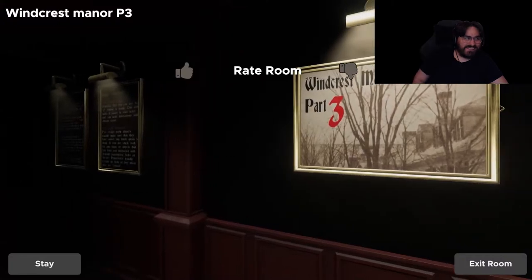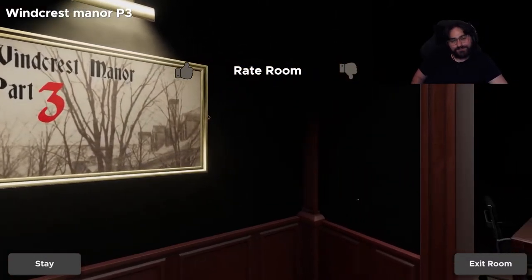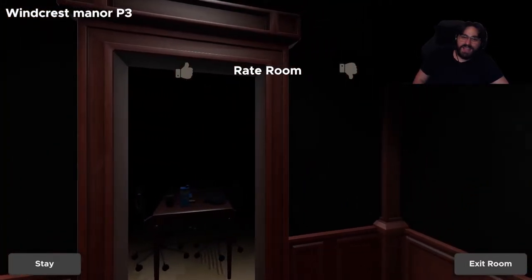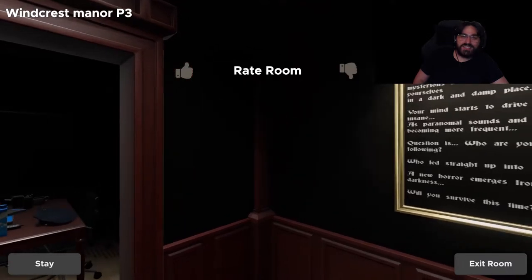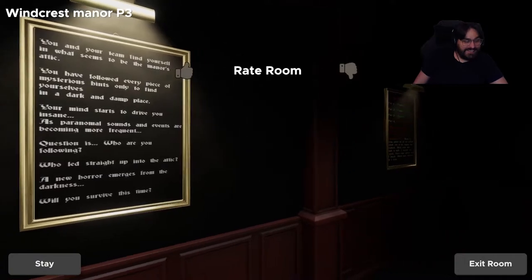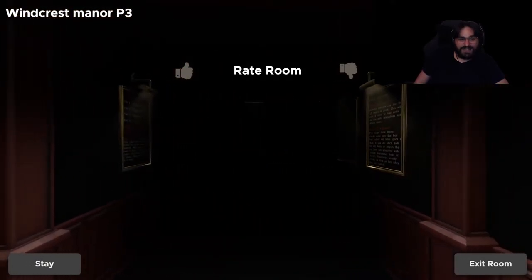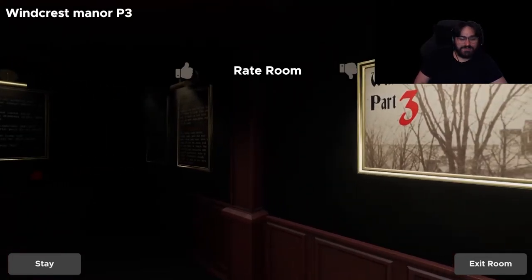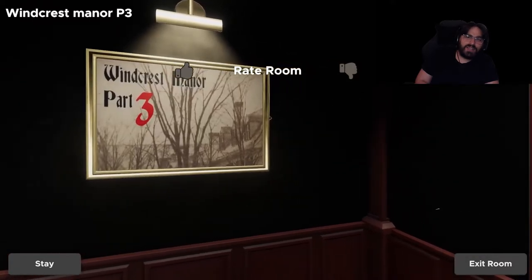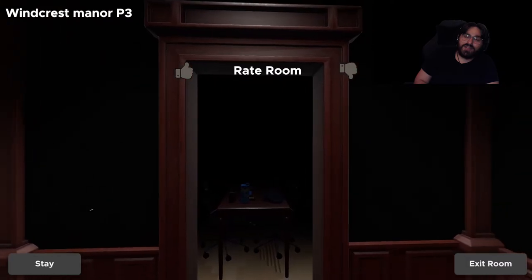Alright guys, that's it for this episode. I hope you enjoyed part 3 of the Windcrest Manor. As always, dudes, you can find me on Twitter at alexbphoto11, streaming games live on Twitch at twitch.tv/phantom4112005. I'm really liking this series — it's super cool. I wish parts 4 and 5 would get done way quicker. As always, dudes, thanks for hanging out. If there's a room or a level you want me to play, let me know in the comments below, and you guys have a great day.